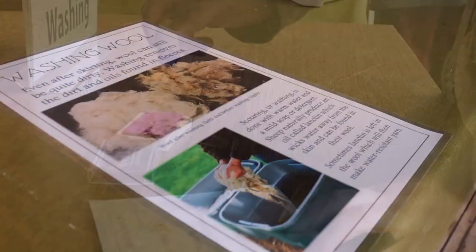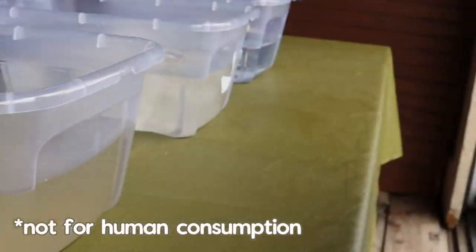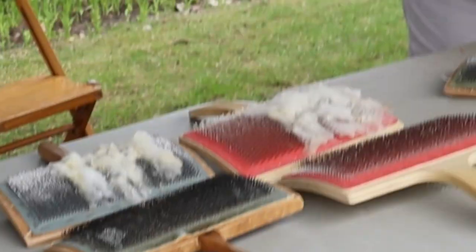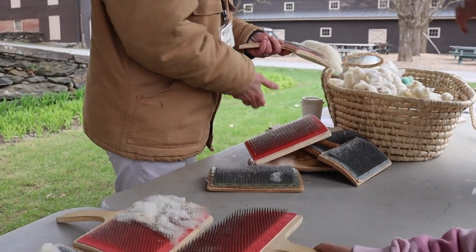At station two, we have the washing bins or basins. There's some dirty water left over from the last fleece. Station three is carding. There are lots of hand cards available and a basket with plenty of wool to go around.